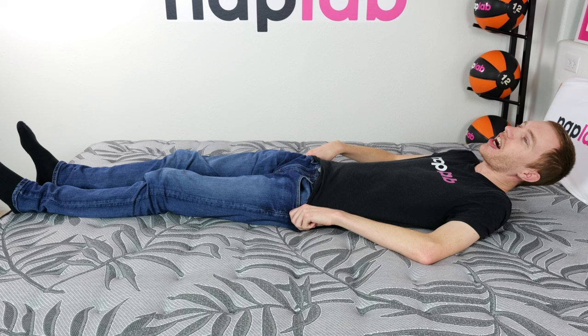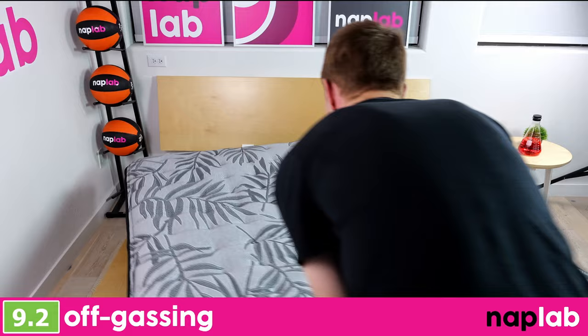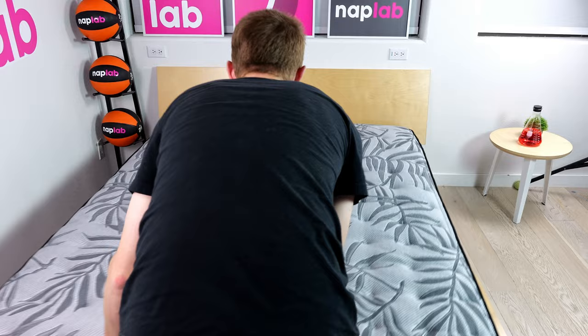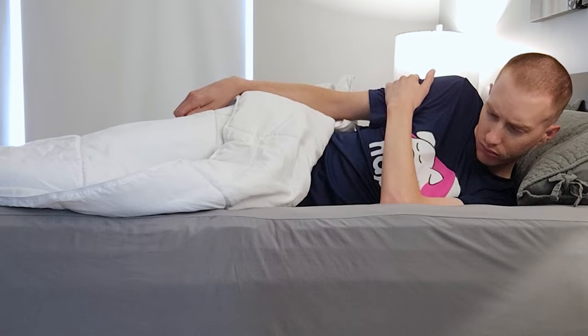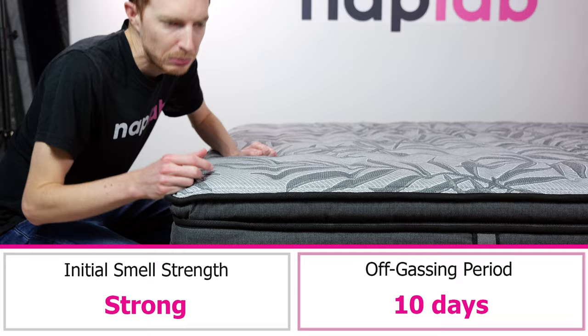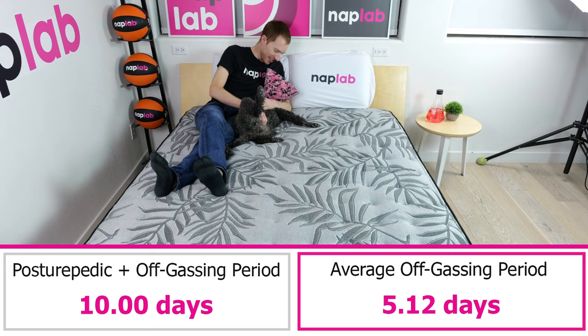To evaluate off-gassing, we assess the mattress following the initial unboxing, subjectively measuring any strong smells and monitoring until the odor dissipates. Mattresses with less strong odor that dissipates more quickly are better. Off-gassing on the Sealy Posturepedic was stronger out of the box and it took 10 days to dissipate — certainly longer than average, as the average off-gassing period across all mattresses tested to date is 5 days.